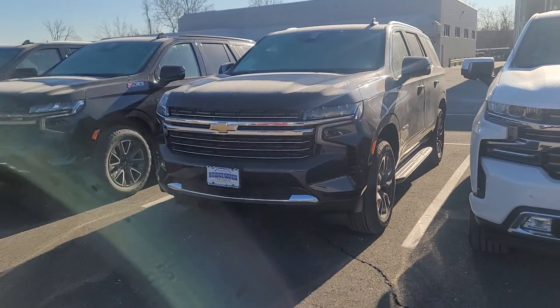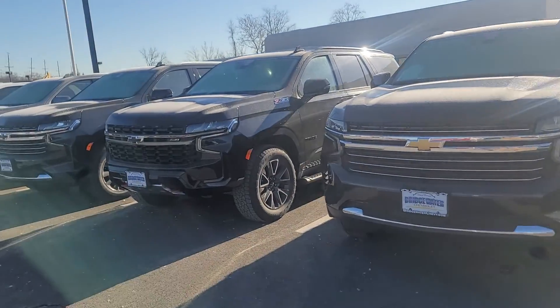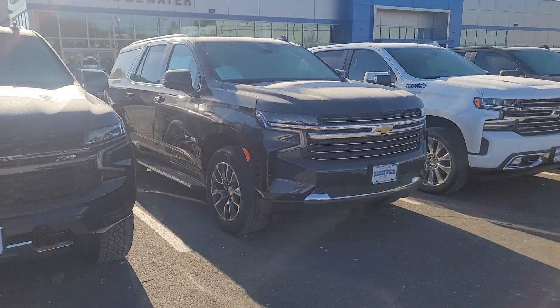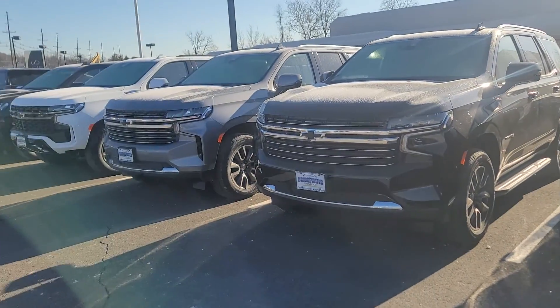Good morning Shree, Saeed Naqvi here at Bridgewater Chevrolet. Saw you were interested in a Tahoe — maybe you have a Honda minivan that you'd like to trade in. Wanted to help you get a closer look at what we have in stock as far as Tahoes go, and introduce myself as well.